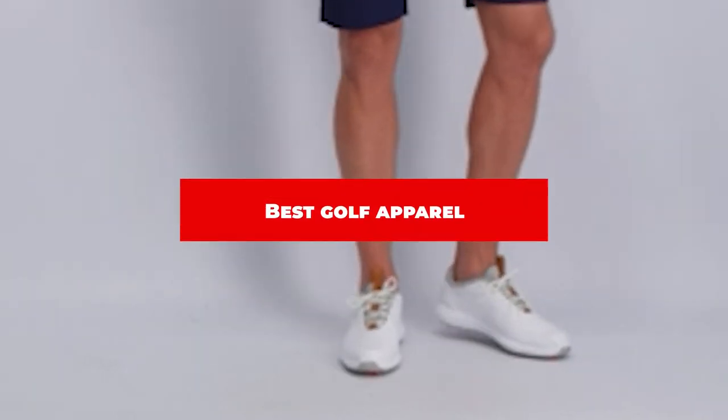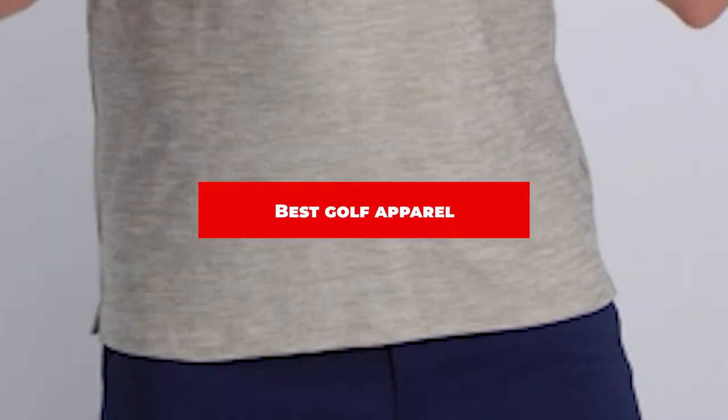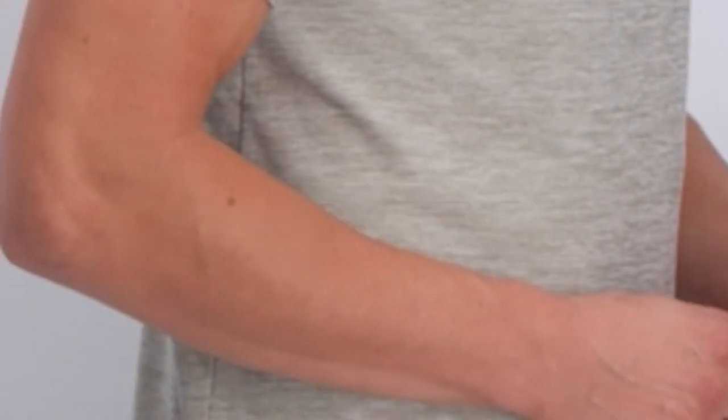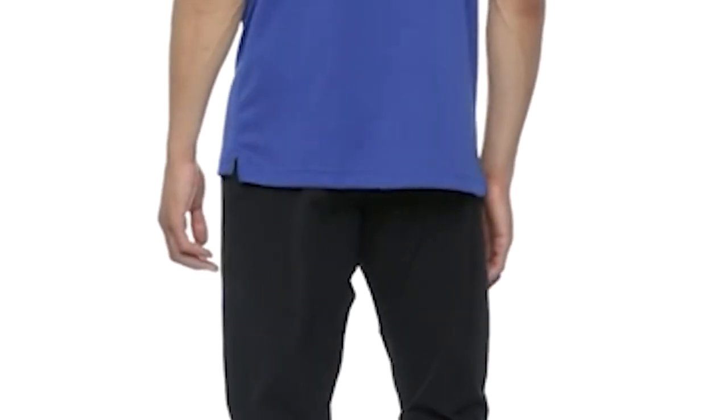If you're looking for the best golf apparel, here's a list you must see. We made this list based on our personal preference and sorted it based on their features, prices, quality, durability, and reputation of the manufacturers and customer feedback. We've included options for every type of customer. So let's get started.